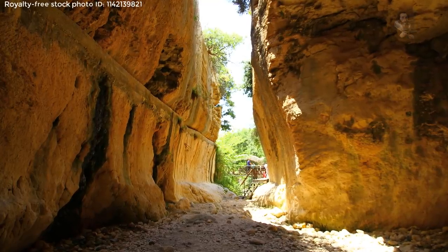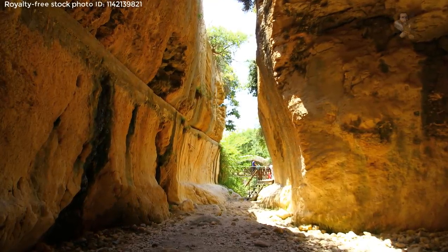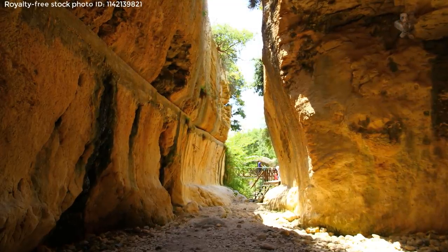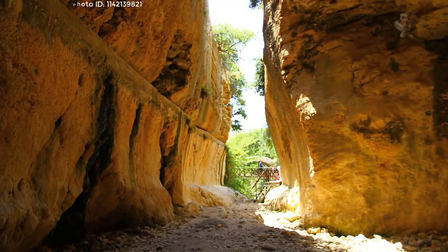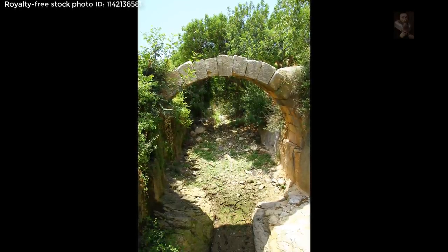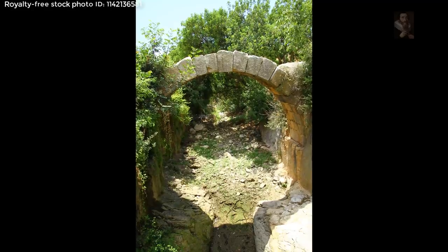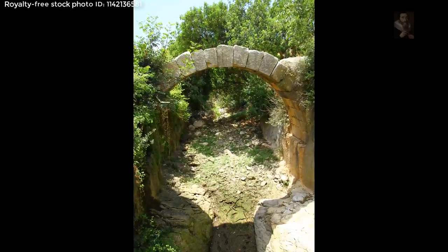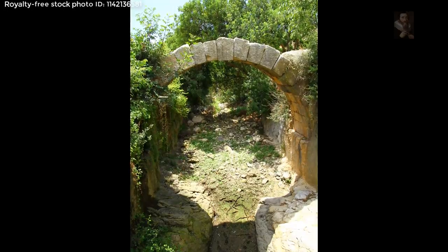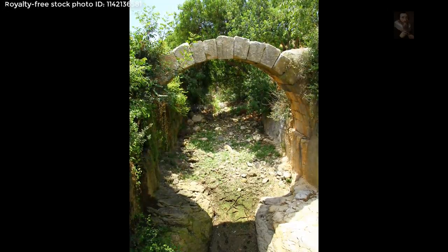It is one of the unique examples of Roman engineering with its planning and implementation process. From the point of architectural and engineering implementation, the tunnel is a peculiar structure having survived till today without any damage. This man-made structure also bears testimony to the eastern Mediterranean world and Roman diplomacy of the 1st and 2nd centuries AD.